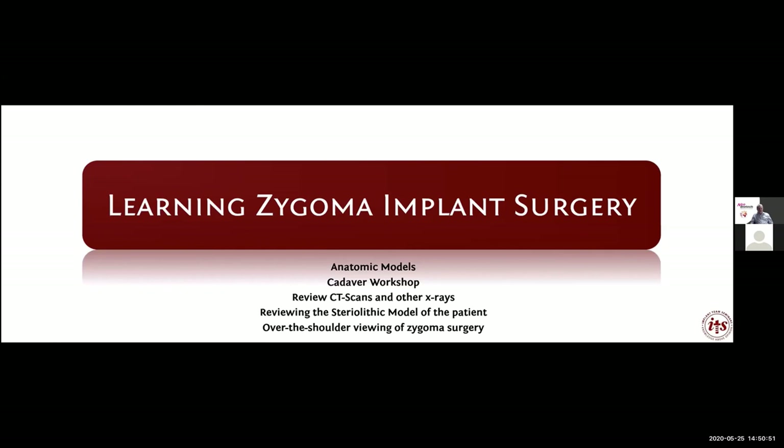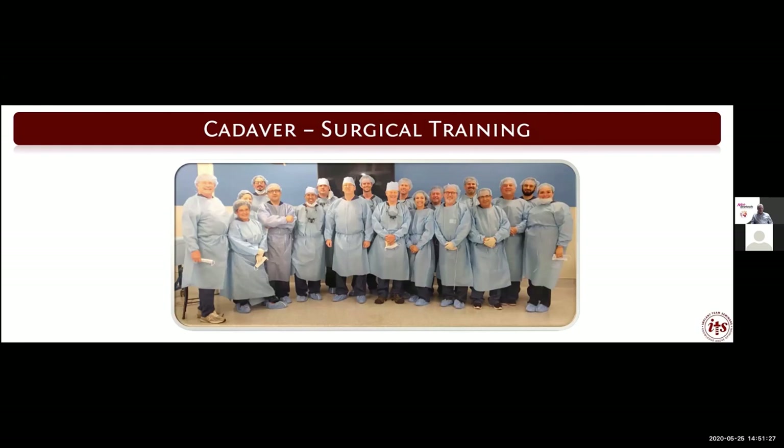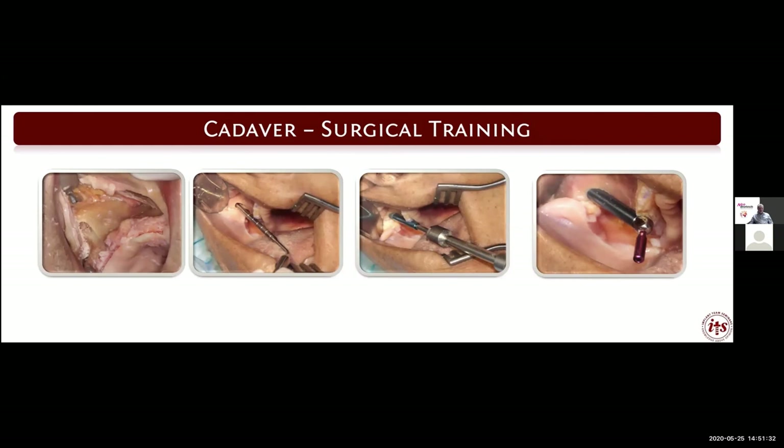It's a very simple instrument called the ZygoGuide and we'll talk more about it at the next visit. You are not going to learn zygoma implant surgery by listening to a lecture or watching over someone's shoulder — the only way to learn is from live surgery. Before that, many of our doctors take our cadaver course. This gives everyone the chance to do the dissection on the cadaver, the drilling procedure, placing the implants, and then further dissection up to and around the orbit to see the anatomy.